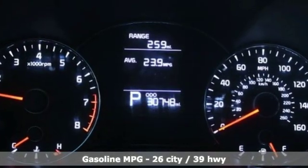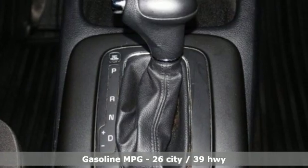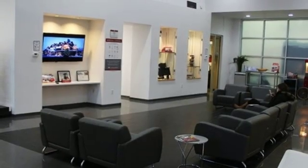Features include streaming audio, power heated mirrors, manual tilting steering column, wireless phone connectivity, manual telescoping steering column, automatic transmission, metallic paint, gas pressurized shocks, and an i4 engine.